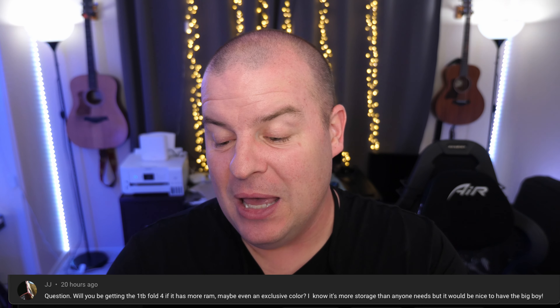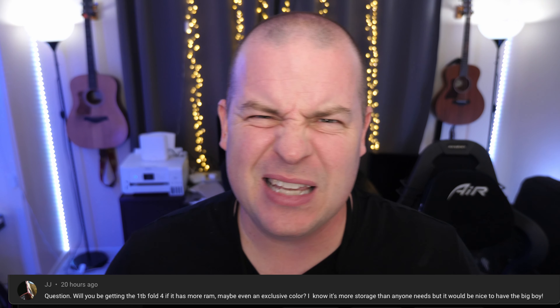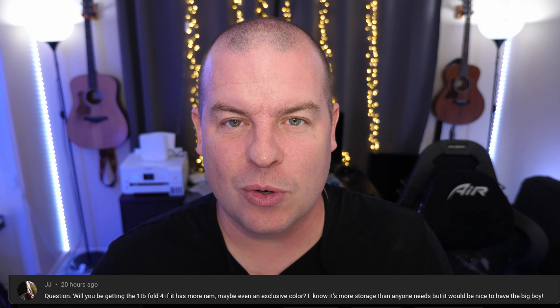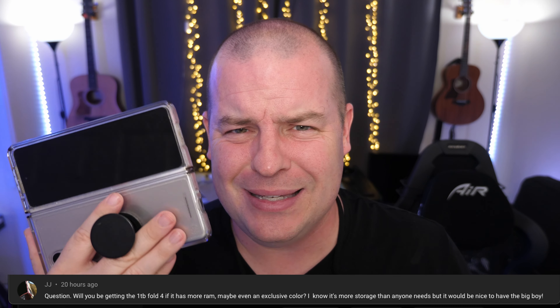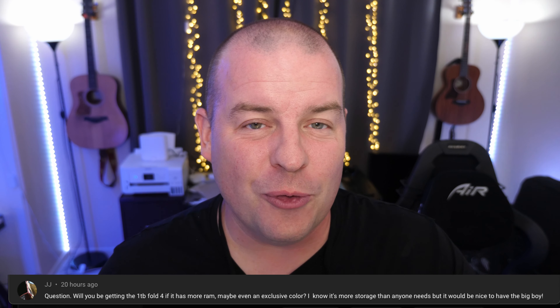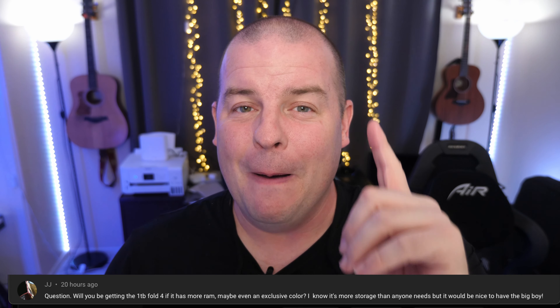Our last question from JJ asks: 'Will you be getting the one terabyte Fold 4 if it has more RAM, or even an exclusive color? I know it's more storage than anyone needs, but it would be nice to have the big boy.' For me, 256 gigs of storage is completely fine — it lasts me up to a year and then I just offload some videos or photos. I still have like 60–80 gigs free on this one, so personally the highest I would go would be 512 gigabytes.